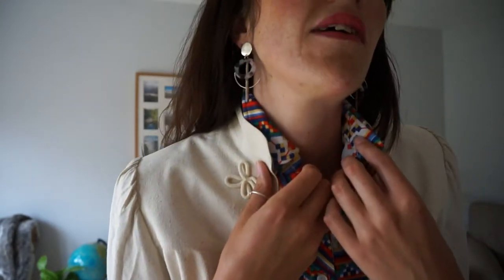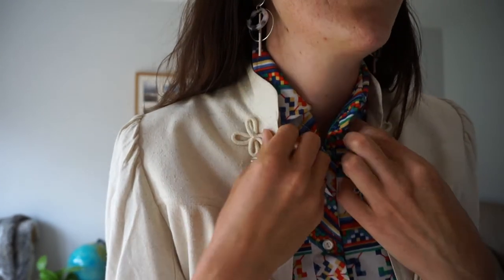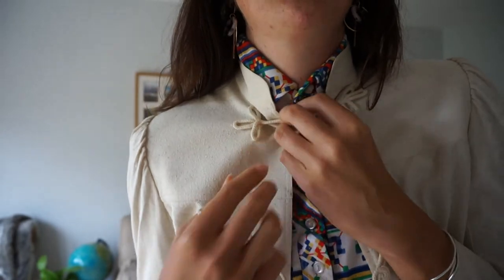I've got the same tortoiseshell earrings on because I really liked how they clashed with the print. You can fasten the jacket and power walk in with purpose.